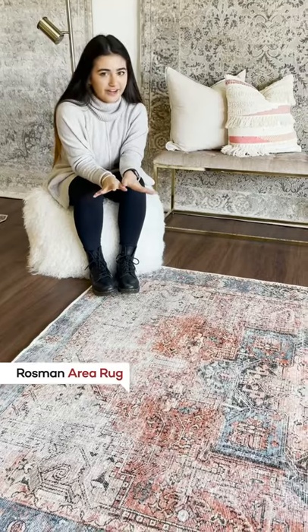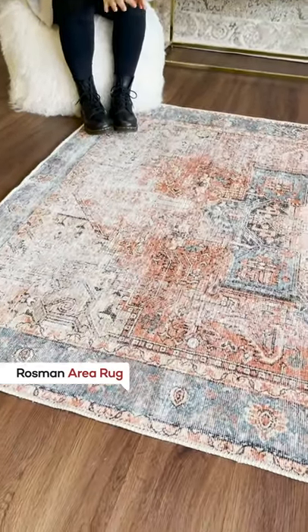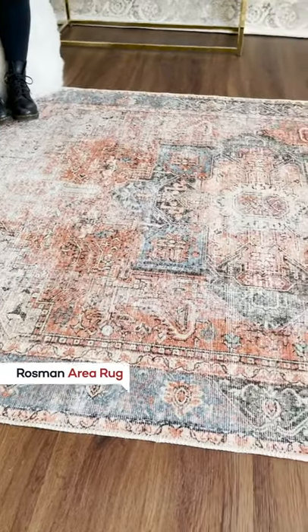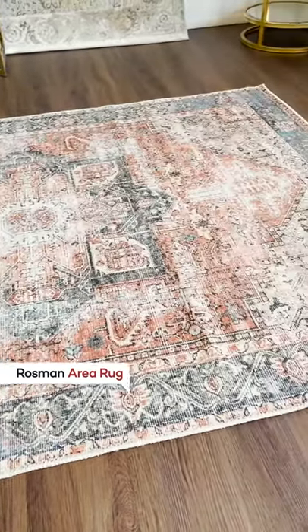Let's start off with the Rosman area rug. This is actually my favorite one. It consists of olive, dark green, rose, denim, clay, beige, and butter. It's got this gorgeous design and it's very soft.